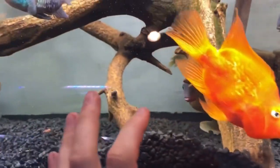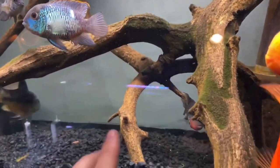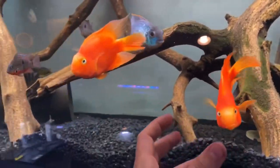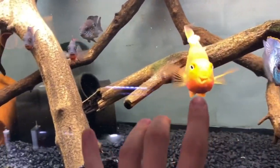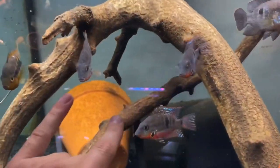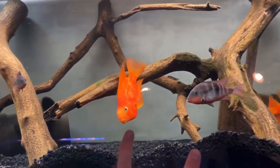Number three on the list is the Blue Akara. You can see it there on the left of the screen — he is actually an Electric Blue Akara. They do tremendously well with blood parrots because Akaras have a super laid-back and mellow-style personality, and I absolutely adore them. I will argue till I'm blue in the face that Electric Blue Akaras are one of the perfect tank mates for blood parrots.